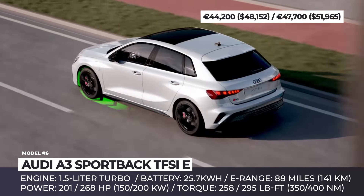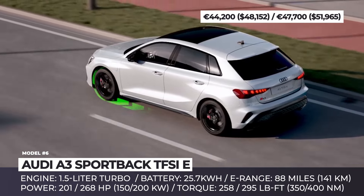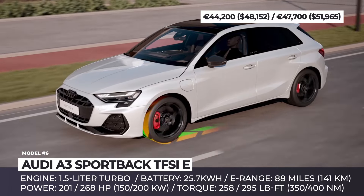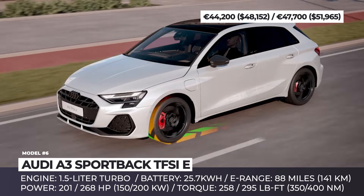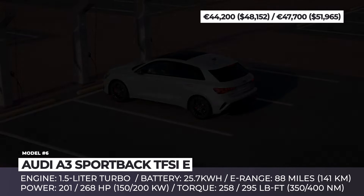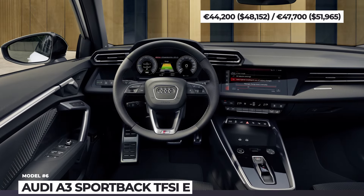The base model indicators are 7.4 seconds and 139 miles per hour respectively. The 45 TFSI E also brings blacked-out exterior elements, red brake calipers, and a premium interior with black sports seats.